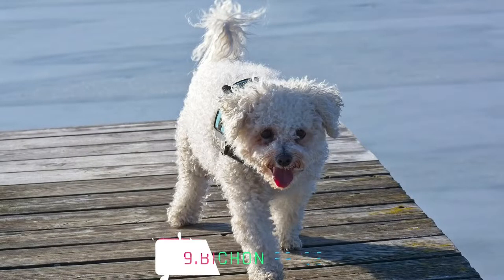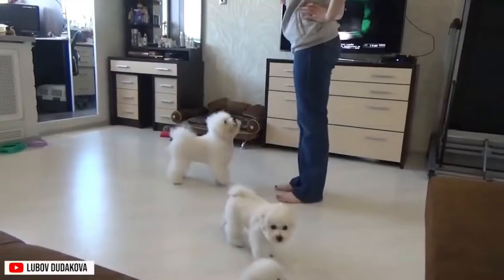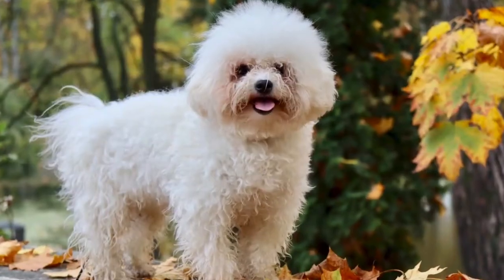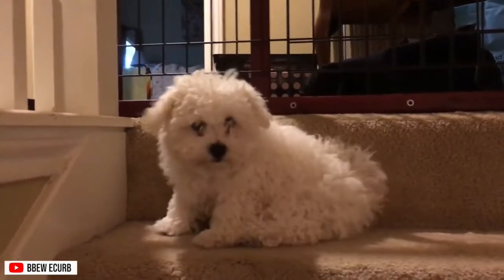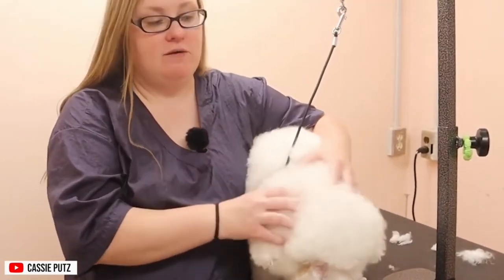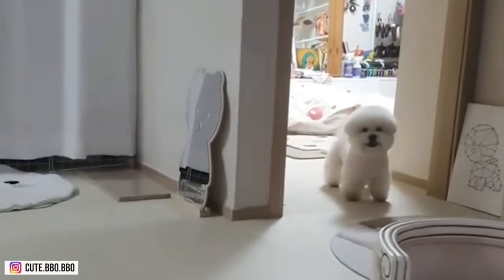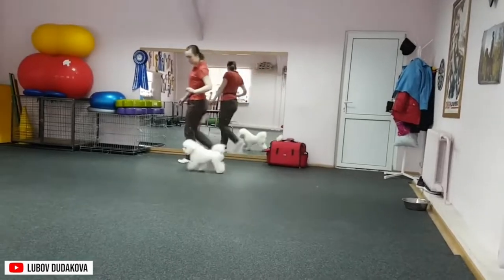Number 9, Bichon Frise. If you're a neat freak, you'll love the Bichon Frise. Though their fluffy white coats look like a challenge to groom, they are actually considered a low-shedding breed. They lose their fur lightly throughout the year, but it can be heavier during shedding seasons. As this dog sheds, their old hair stays on until you brush or wash it out. This is why people with allergies choose this breed, and because the Bichon Frise sheds lightly, they are categorized as hypoallergenic dogs.